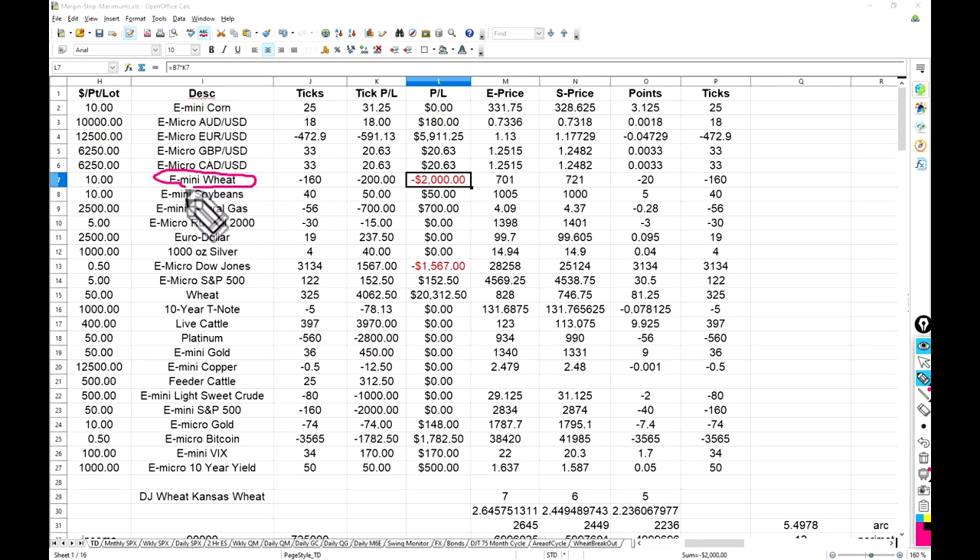On the spreadsheet: e-mini wheat, 10 contracts. From 721 to 701 on the short side — that's a $2,000 profit. If you don't have as much capital, split it in half or quarters. That's over roughly a 16-to-30-hour period — just ballparking. That's what I think is potentially coming up for wheat if we get the confirmation. If we get that confirmation, I think it's a good trade.